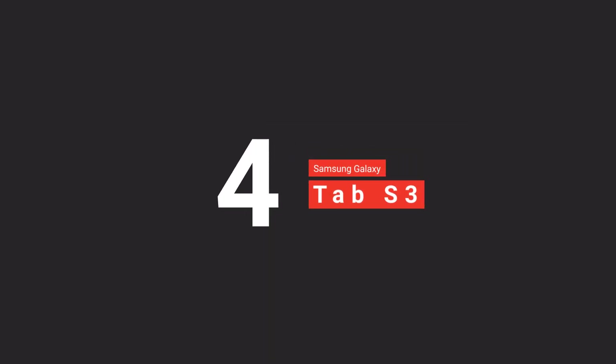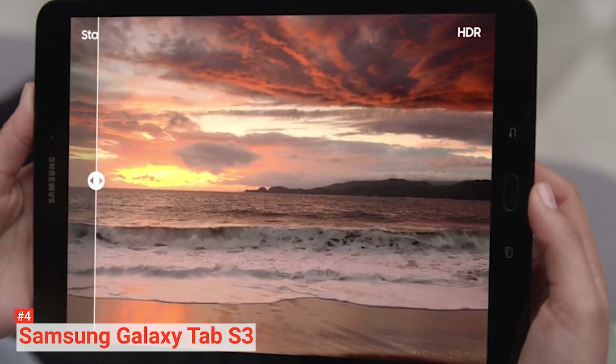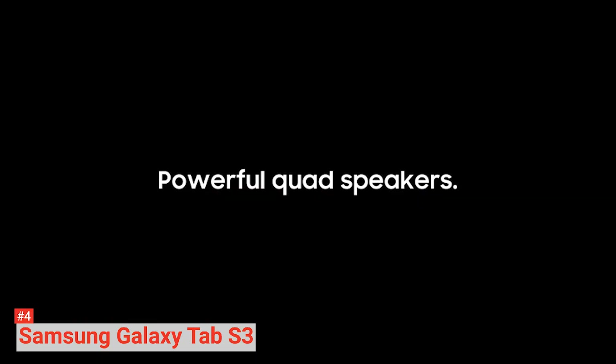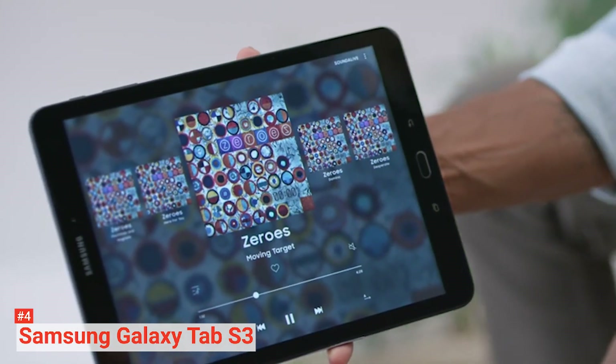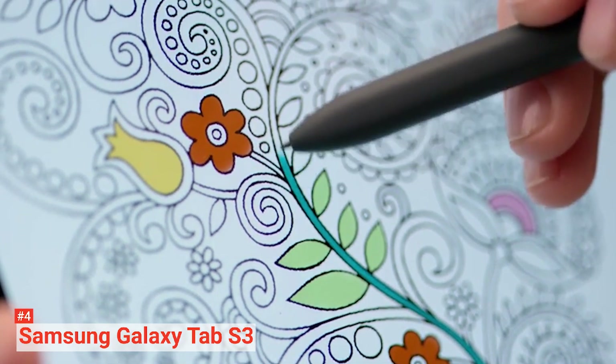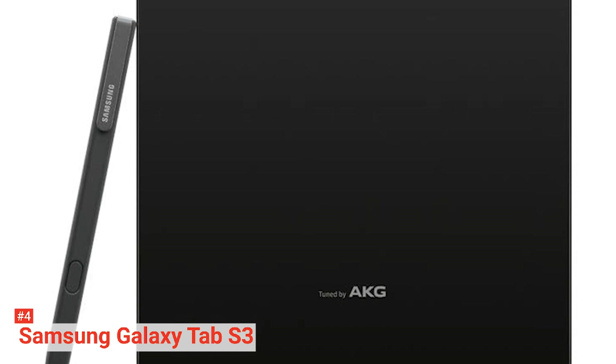Up next in the fourth spot is the Samsung Galaxy Tab S3. The Galaxy Tab S3 is Samsung's first High Dynamic Range ready tablet. Powered by Snapdragon 820 System on a Chip, 4 gigabytes of RAM, and a beefy 6,000 mAh battery, the tablet is good for 10 hours on a single charge. It is equipped with an improved S Pen stylus, adding some productivity and creativity to a device that's otherwise best used as a media device.